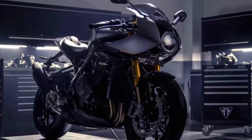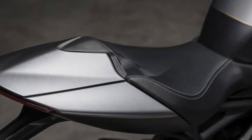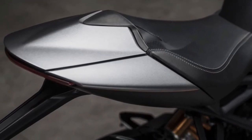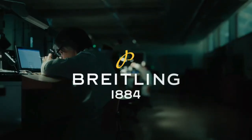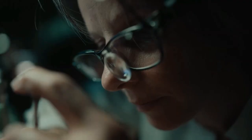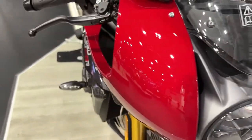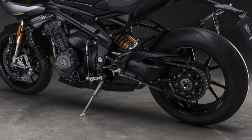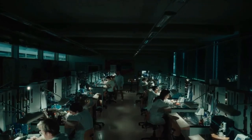The instrument cluster of the Speed Triple 1200 RR Breitling Limited Edition draws inspiration from Breitling's cockpit instruments, with a high-resolution TFT display providing riders with essential information at a glance, including speed, gear position, fuel level, and more.